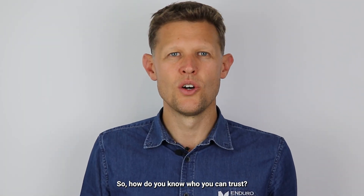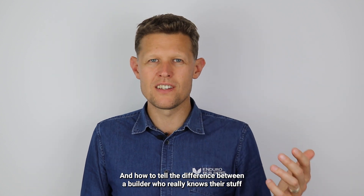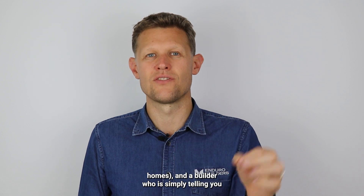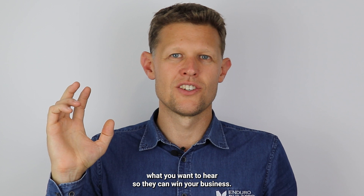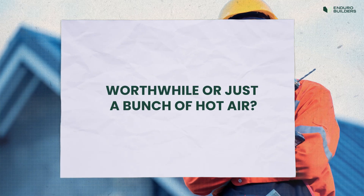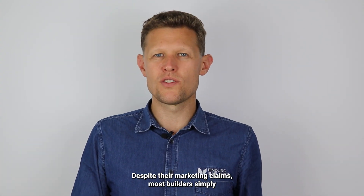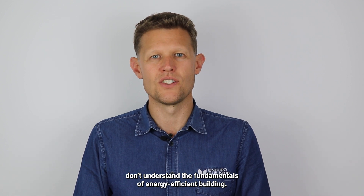So how do you know who you can trust and how to tell the difference between a builder who really knows their stuff, especially when it comes to building sustainable, energy-efficient homes, and a builder who is simply telling you what you want to hear so they can win your business? Despite their marketing claims, most builders simply don't understand the fundamentals of energy-efficient building.